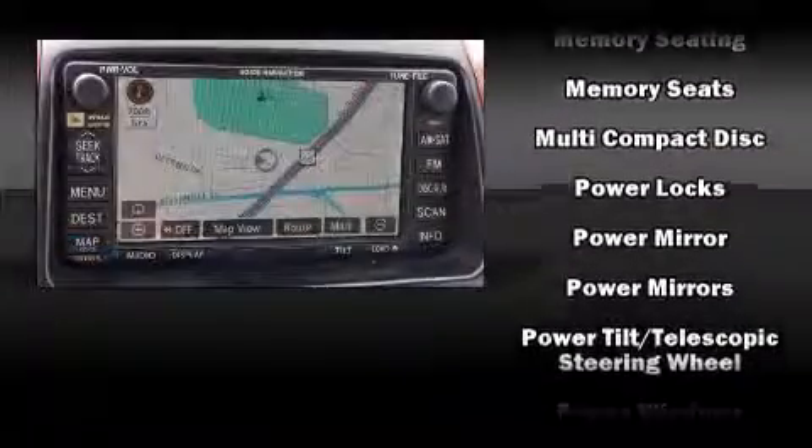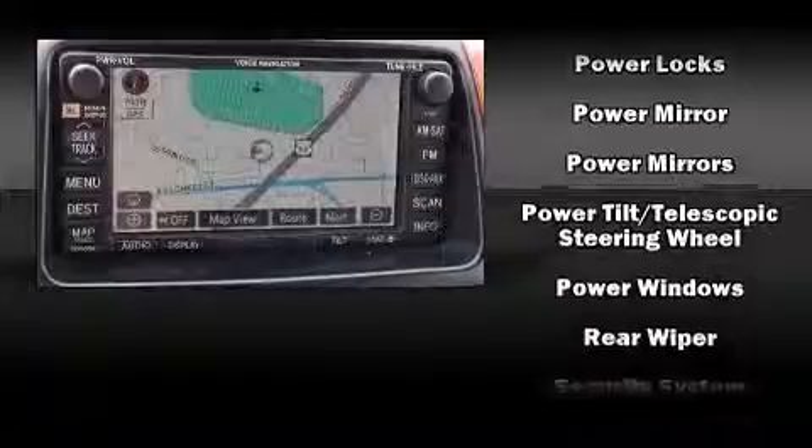Toyota also prioritized safety and security by including front and side impact airbags, a security system, and four-wheel disc brakes with ABS.